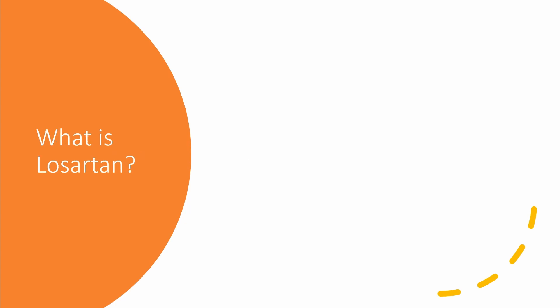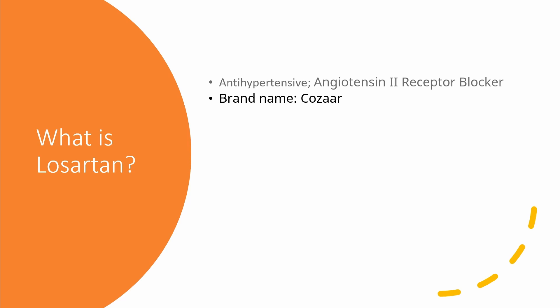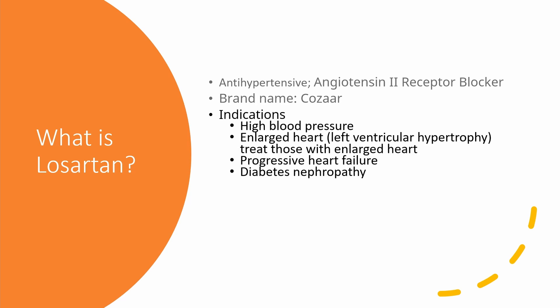What is Loss certain? Loss certain is an anti-hypertensive medication that belongs to a group called angiotensin 2 receptor blockers. It goes by the brand name COSA. It is used to treat high blood pressure or hypertension. It is also used to treat those with enlarged heart or left ventricular hypertrophy.